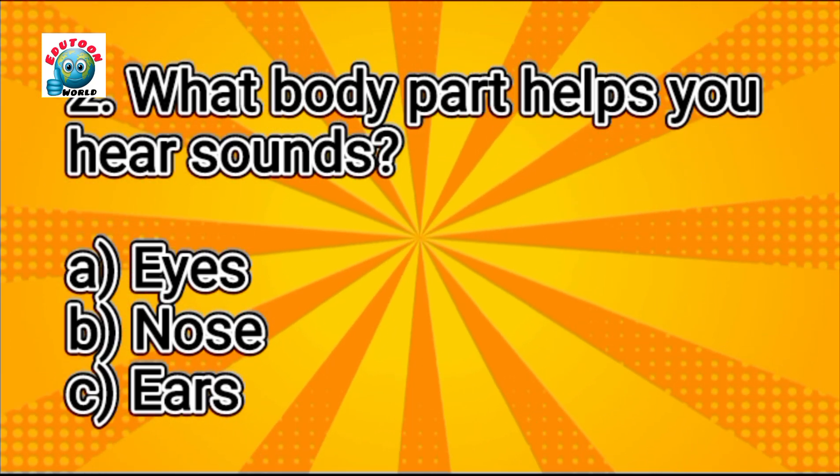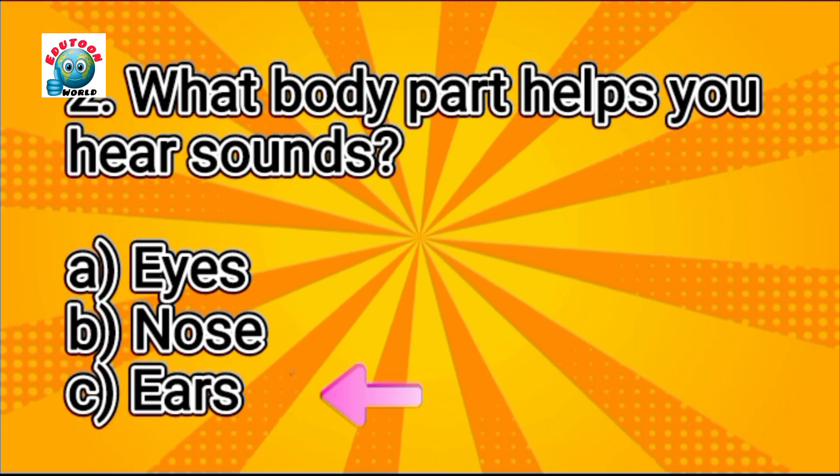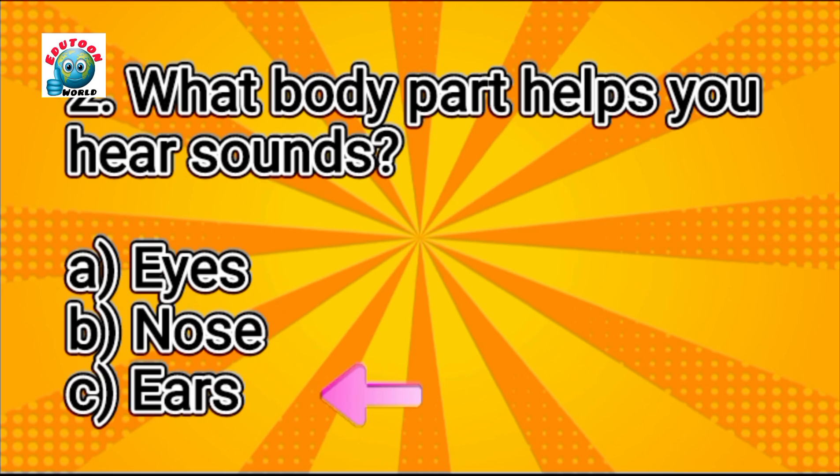What body part helps you hear sounds? Can you guess? Ears. Yes, it's ears.